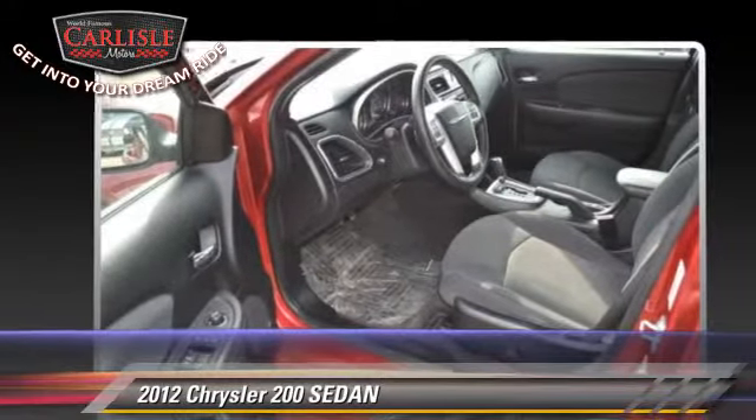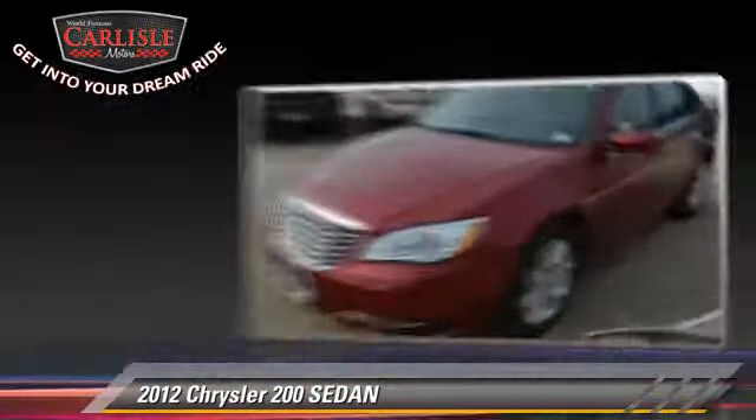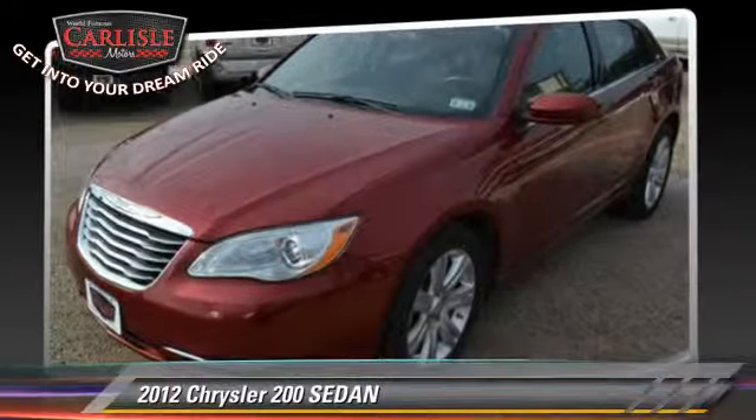Comfort and convenience features include power windows and power door locks. Give us a call to schedule your test drive today.